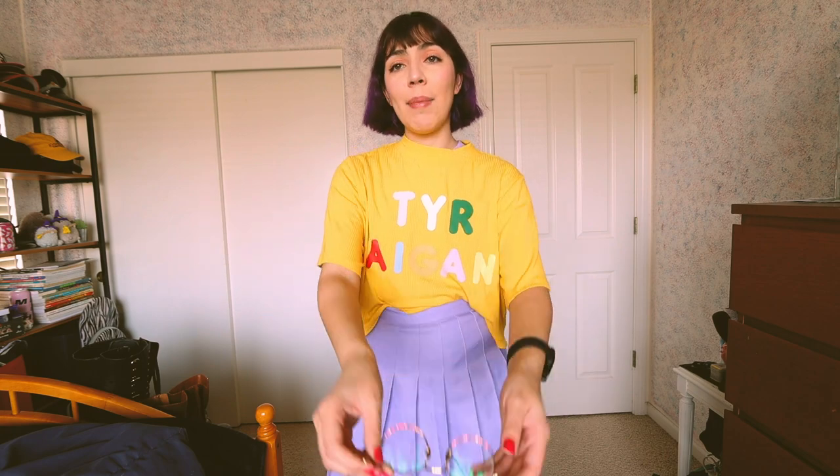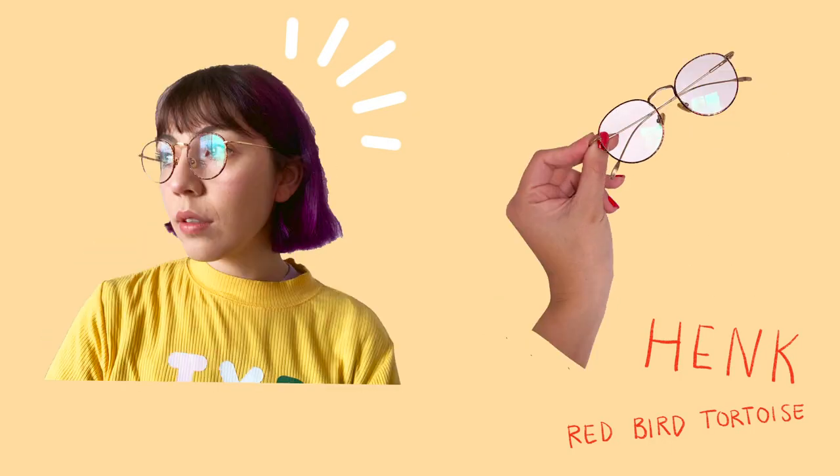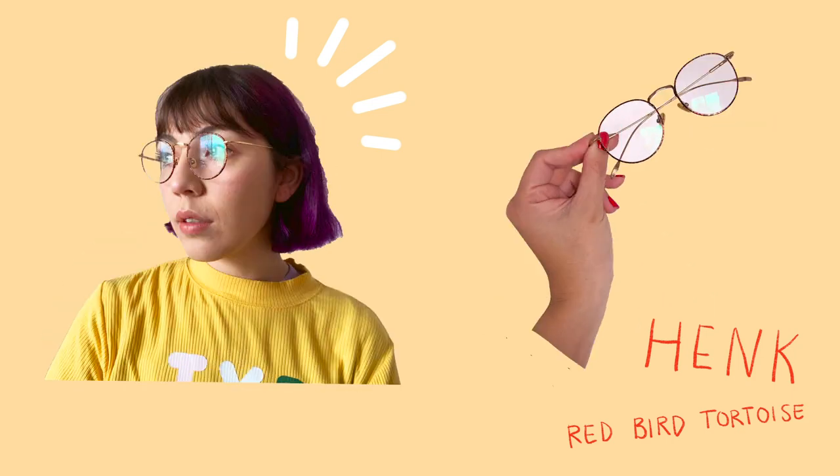First off, they sent me a pair of prescription glasses, and they've been my main ones that I've been wearing all the time. They are these lovely metal frames with a red tortoise shell detail on the frames. They're very comfortable, really good style, and pretty much go with everything.